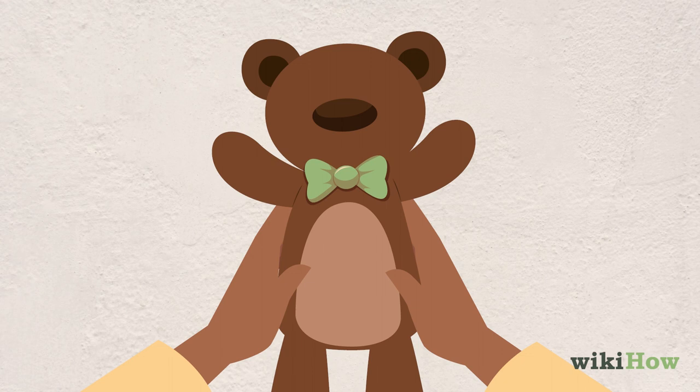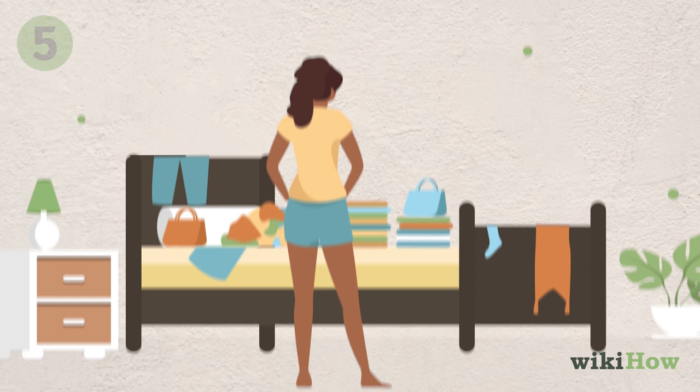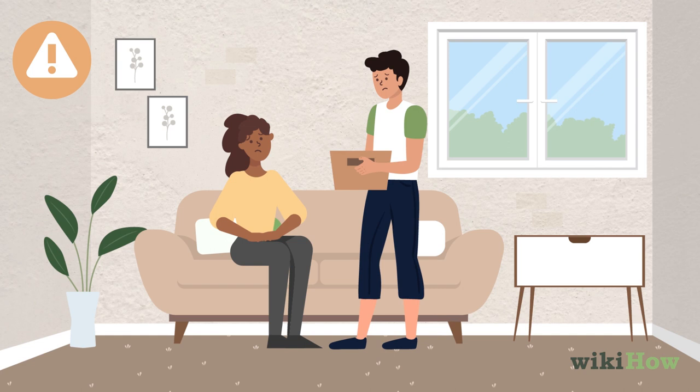Only make decisions about your own items. Decluttering items that do not belong to you without consent can damage your relationship with that person.